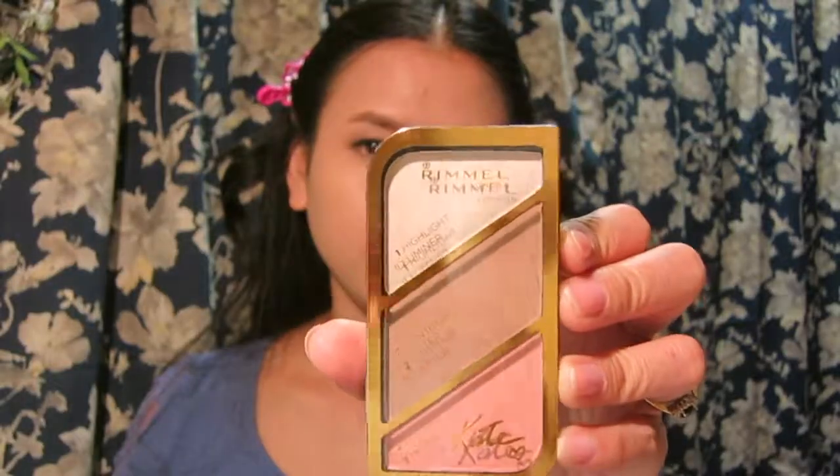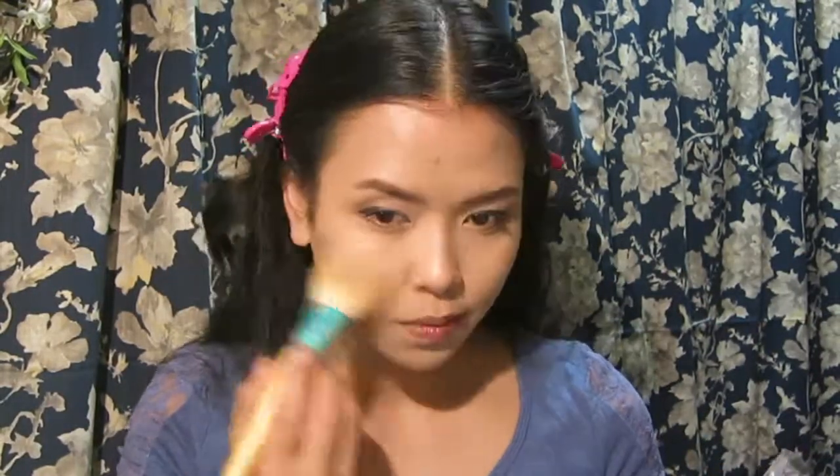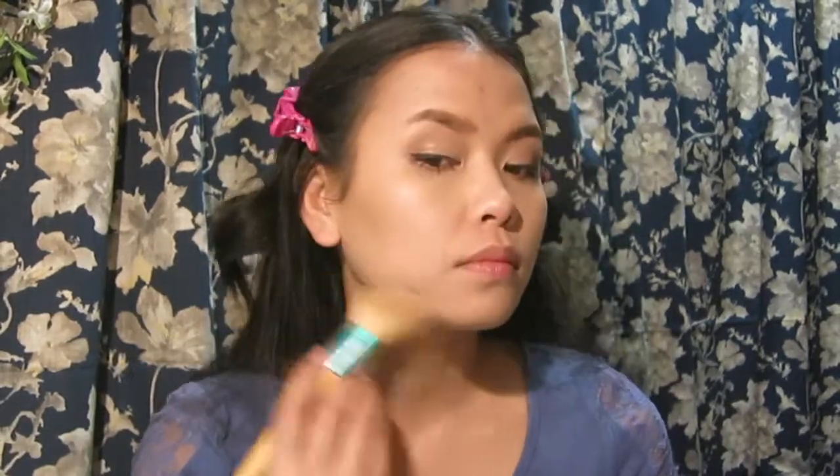Now I'm using the Sculpting Palette in the shade Coral Glow — it has a highlighter, contour, and blush. I didn't care for the contour and used it more as a bronzer, but it has shimmer in it and didn't really show up on my face well. The blush is a little too light for my liking — it's probably just too light for my skin tone. Not my favorite palette overall.